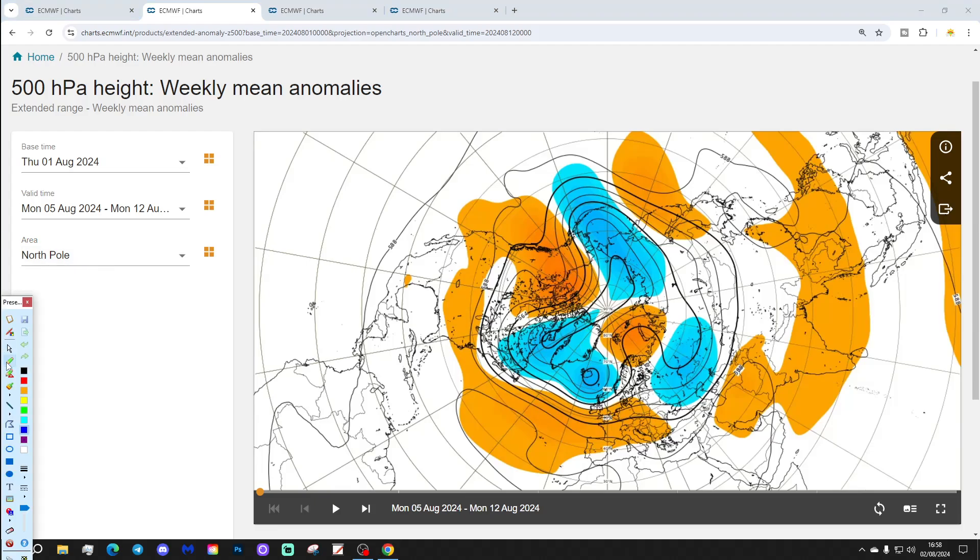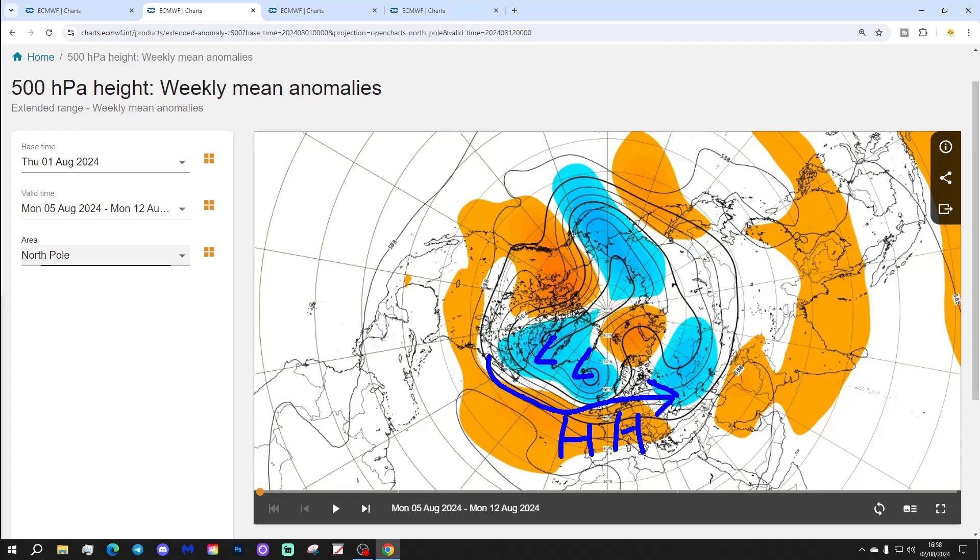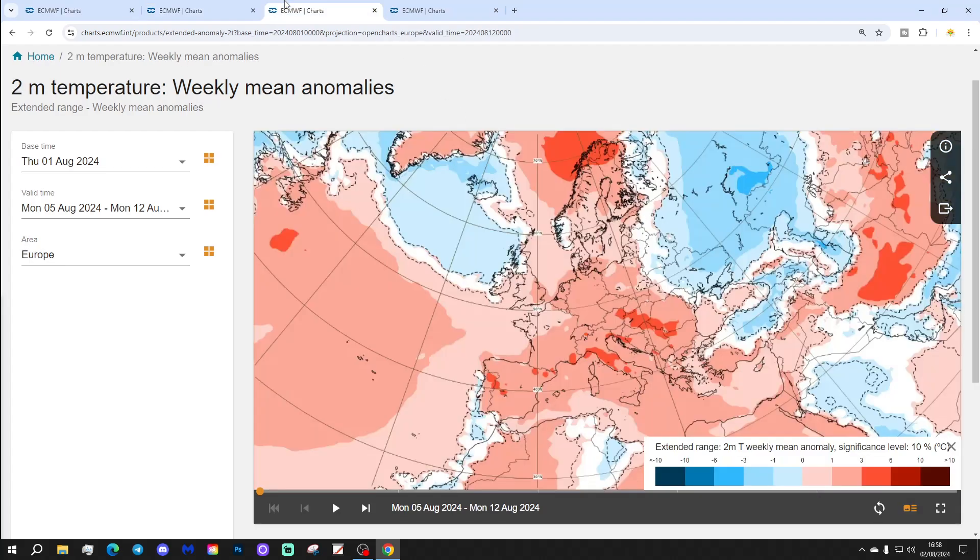The 500 millibar height anomaly from the Arctic shows below average heights around Greenland and Iceland in the North Atlantic, above average heights from the Atlantic into West Europe. And again, a flat westerly zonal flow is expected.